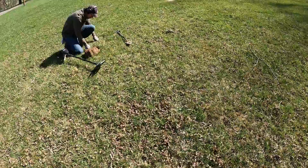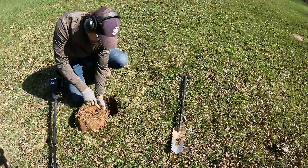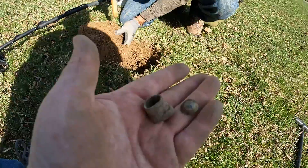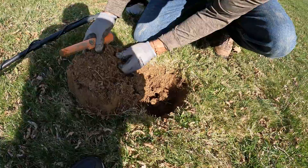Alright guys, I'm not going to tell you where we're at, but we're up on a hillside and we think we're right in the firing line. Here's what I found so far. Troy will show you his — he's got a big ol' whopper.